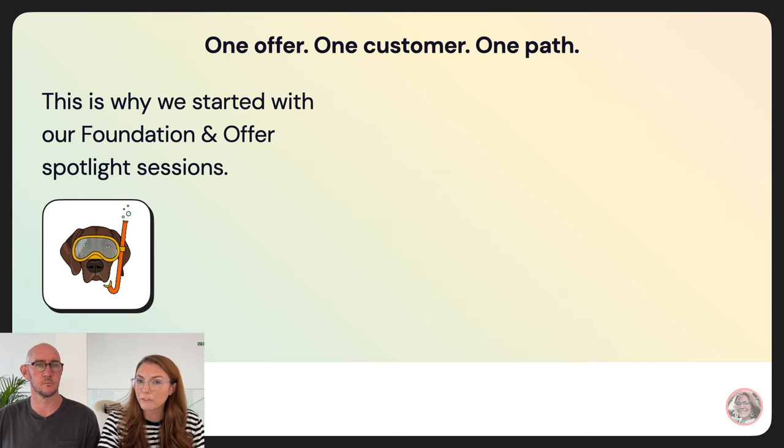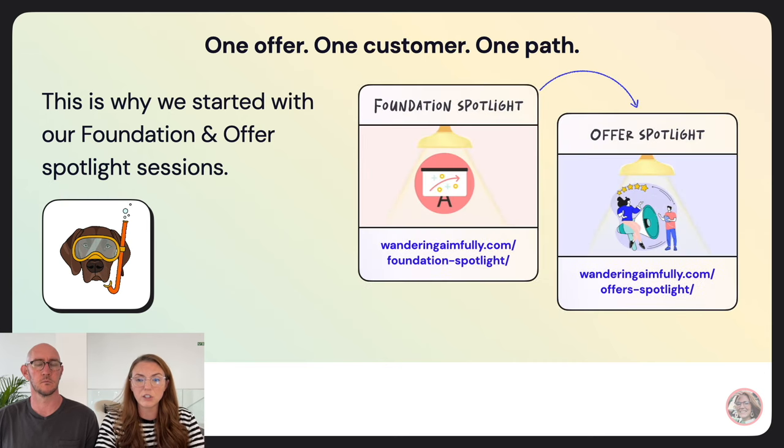This is why we started with the foundation and offer spotlight sessions first. The foundation spotlight was about your message and who your customer is. The offer session was about aligning your offer with your audience, pricing, and your value proposition. Now that those are in place, the path is all we need to figure out.